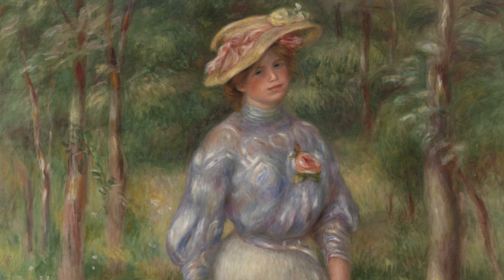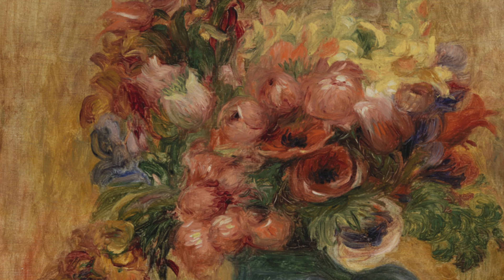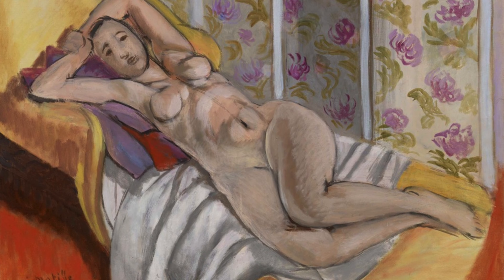The Barnes Collection has the largest collection of Renoir's work in the world — 181 in total — and we have one of the largest, most important Matisse collections in the world too, with 59 works by Matisse.